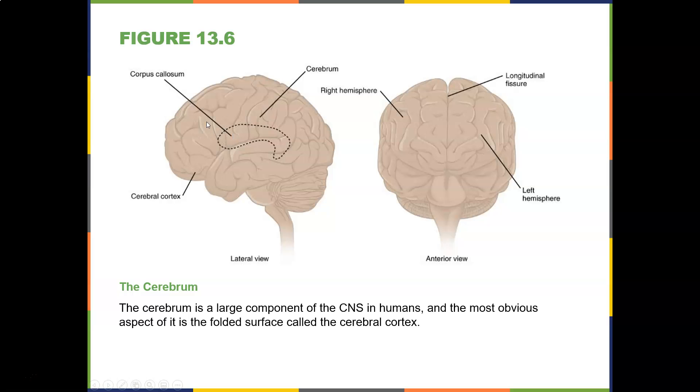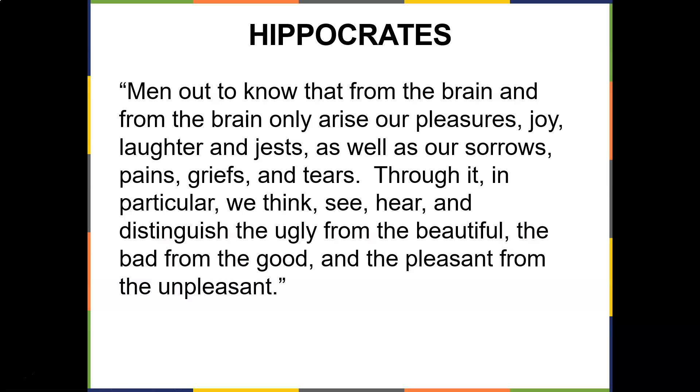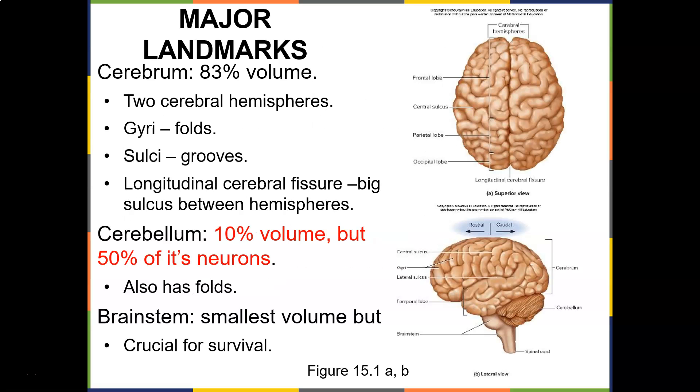The cerebrum is a large component of the central nervous system in humans, and the most obvious aspect is its folded surface called the cerebral cortex, with the right hemisphere, left hemisphere, and the longitudinal fissure. As Hippocrates said: from the brain and from the brain alone arise our pleasures, joy, laughter and jest, as well as our sorrows, pains, griefs and tears — through it we think, see, and distinguish the ugly from the beautiful, the bad from the good.